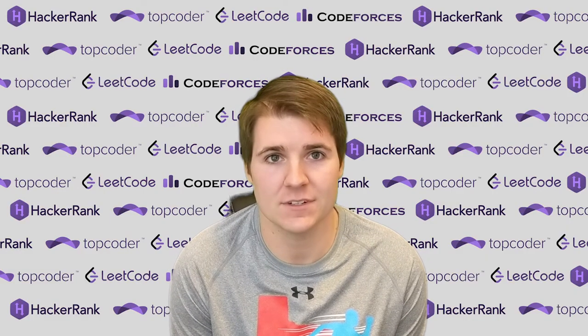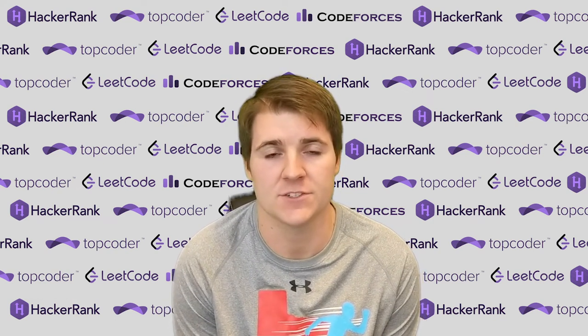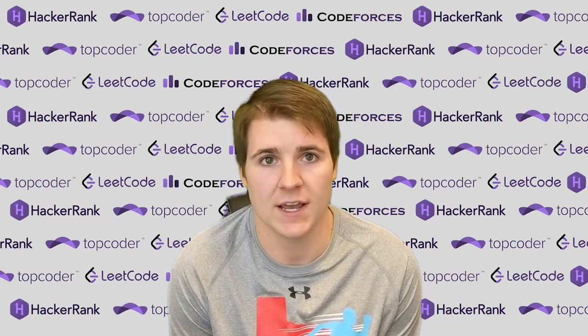Hello and welcome back to Code Report. I'm your host, Conor Hoekstra, and this is the show where we review the contests from the last week from four of the top competitive programming contest websites. So let's take a look at what happened over the last week.